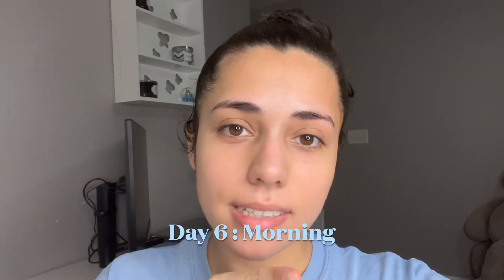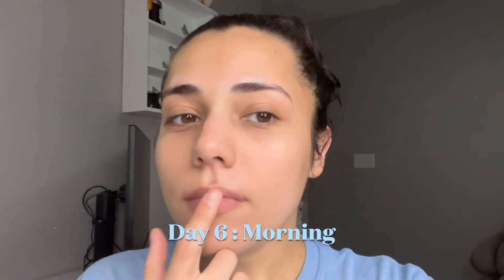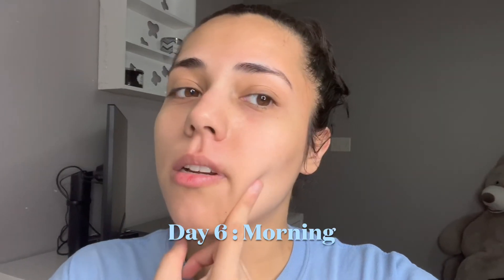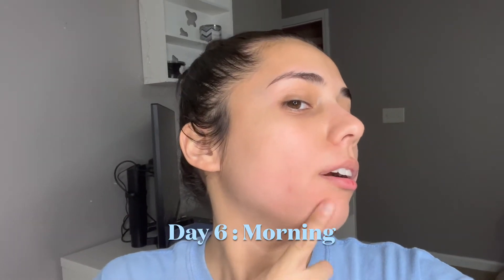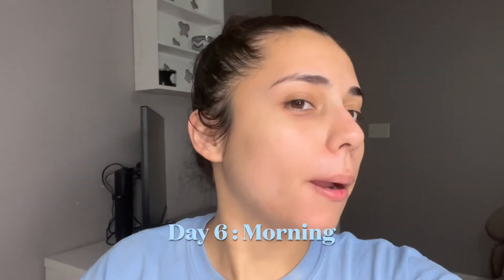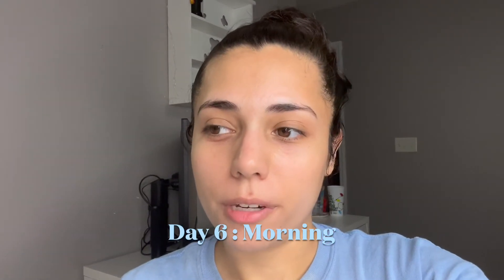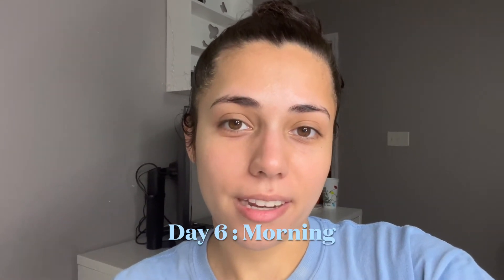Hello everyone, this is day six of trying Your Skincare. This area is totally smooth now — it's gone down so much. Skin looks good here, all of this is smooth. There's still some darkness, but again it's only day six, so we can't really expect all of this to be fixed, but I'm super impressed. I might film tomorrow day seven and day eight and then not film day nine and ten, so you guys can kind of see the difference.